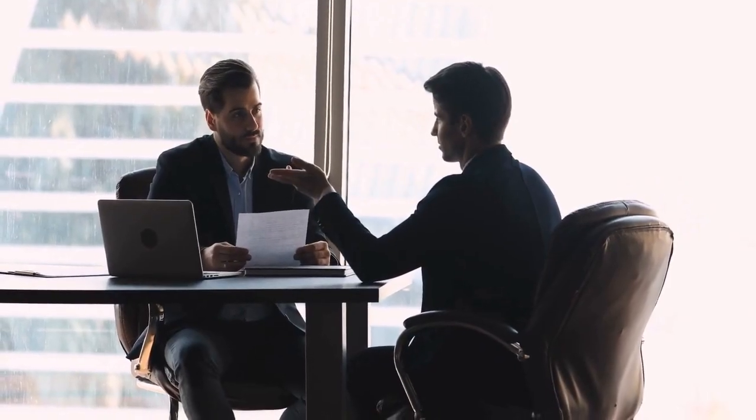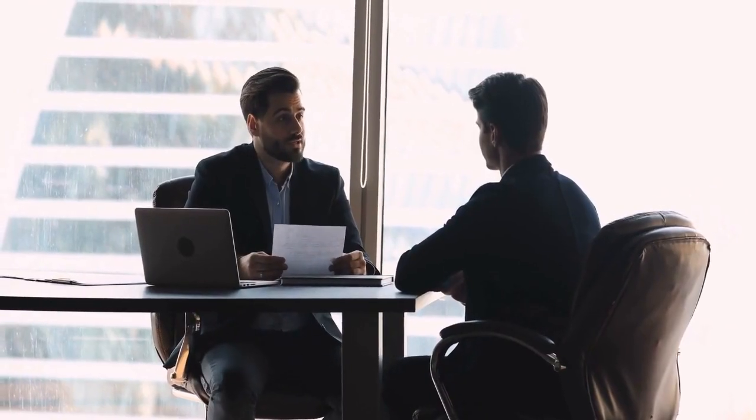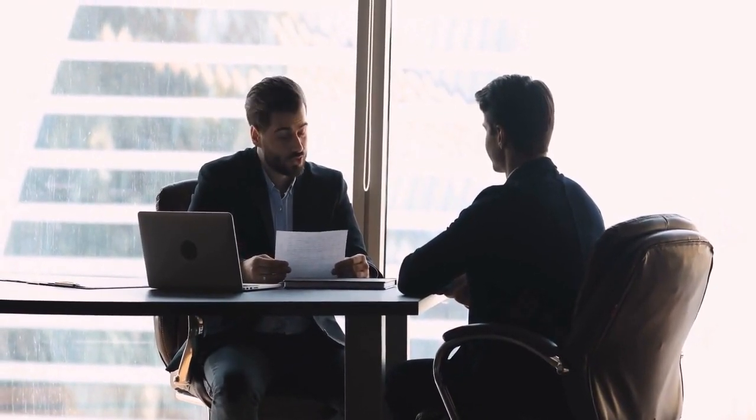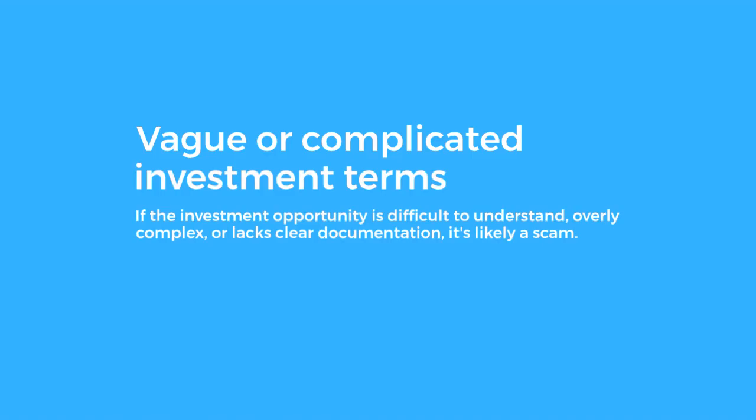Unlicensed Sellers. Always verify that the individual or company offering the investment is licensed and registered with the appropriate regulatory body, such as the SEC or a similar authority. Vague or Complicated Investment Terms. If the investment opportunity is difficult to understand, overly complex, or lacks clear documentation, it's likely a scam.